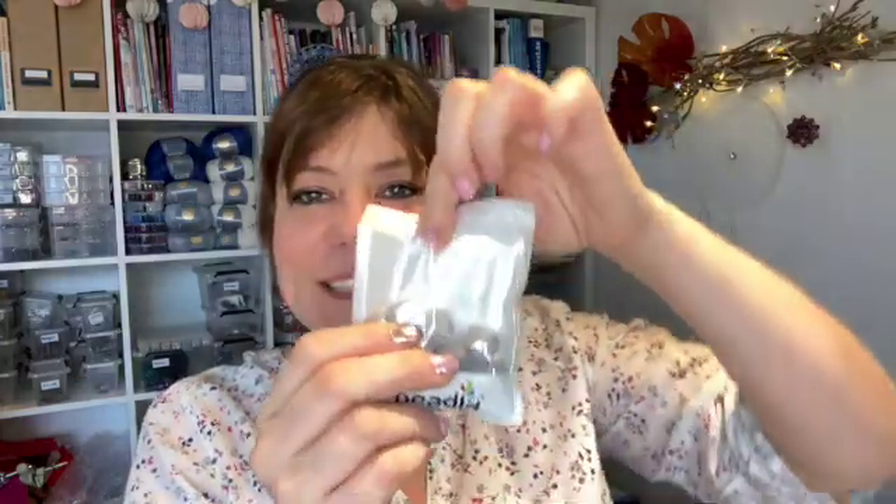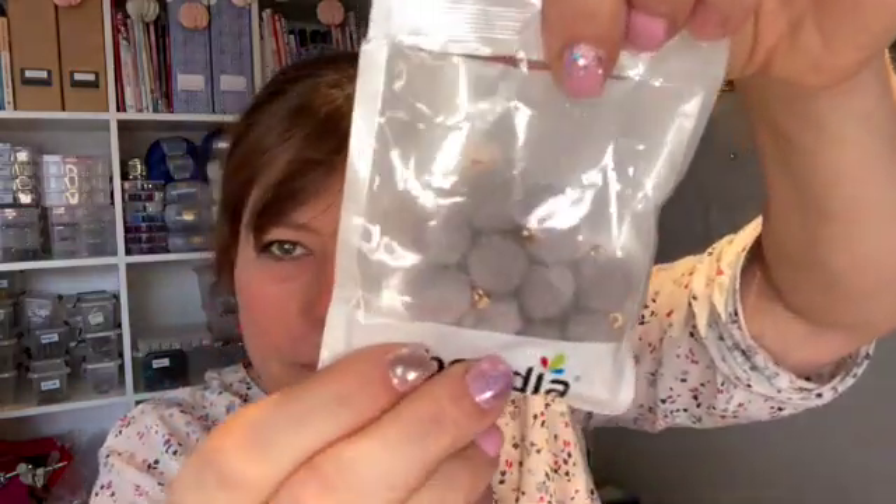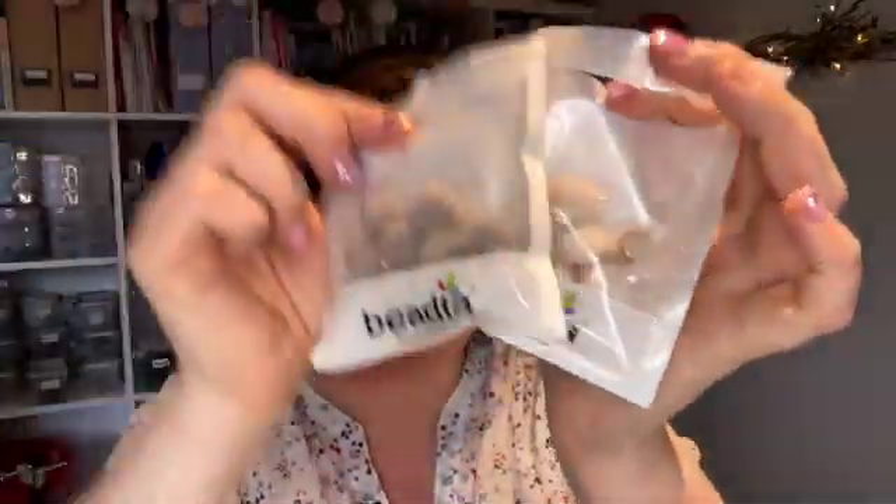These are cute — they are faux fur pom-poms. Aren't these adorable? I so want to make earrings with them. I'm gonna put a piece of chain so that they're really dangly. And I'm gonna make stitch markers with them as well. I got two colors: cream colored ones and gray.